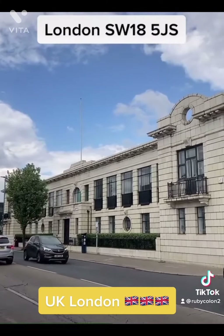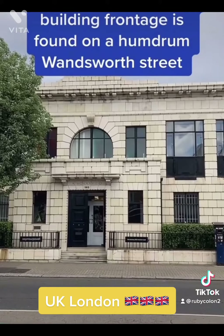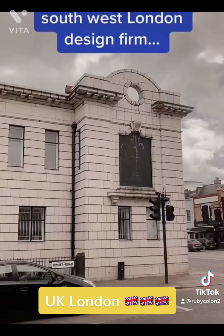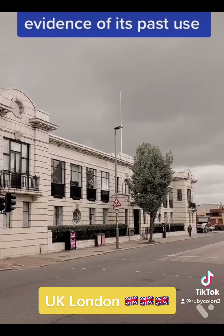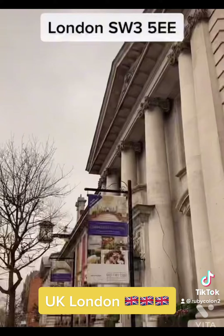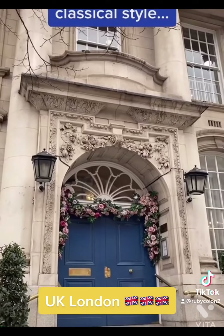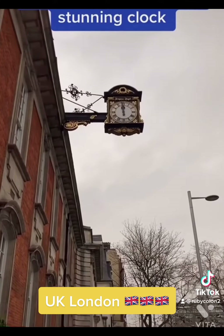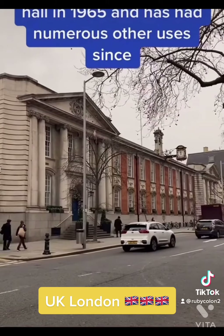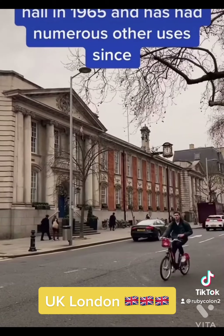265 Merton Road. This impressive period building frontage is found on a humdrum Wandsworth Street, occupied by a leading southwest London design firm called The Factory. Evidence of its past use — Chelsea Old Town Hall. It was built in the neoclassical style and is adorned by this stunning clock. It ceased to be a town hall in 1965 and has had numerous other uses since.